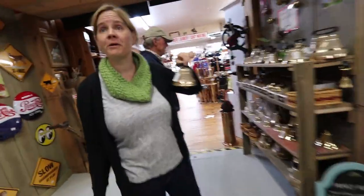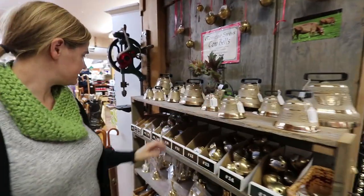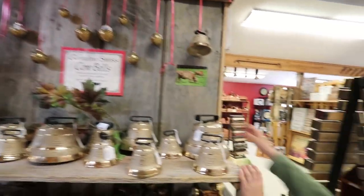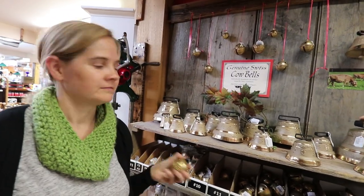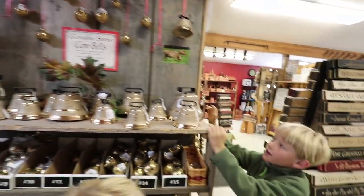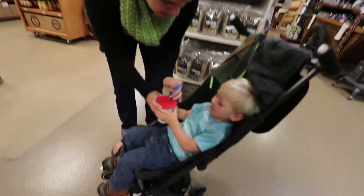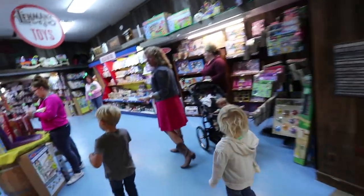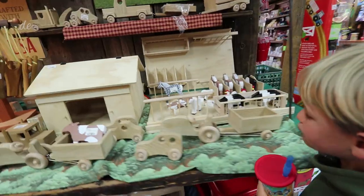We find genuine Swiss cowbells — including a huge, heavy one. We've been looking for a real cowbell for when we get our cow. We're not buying yet, but we'll definitely come back for that big one.